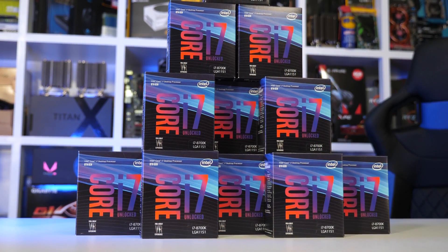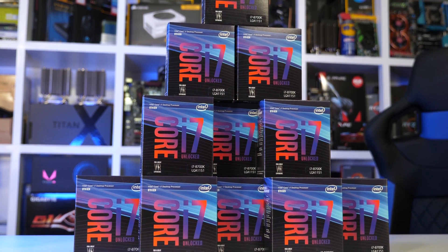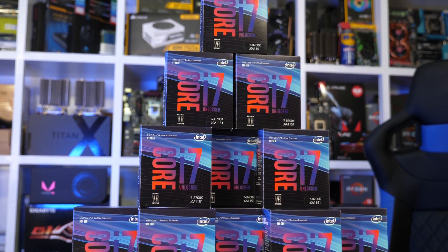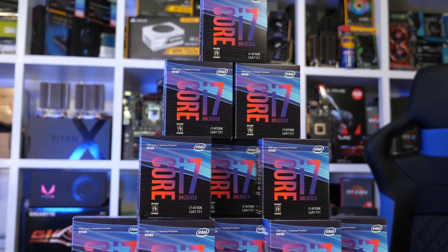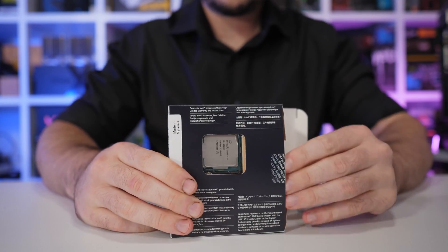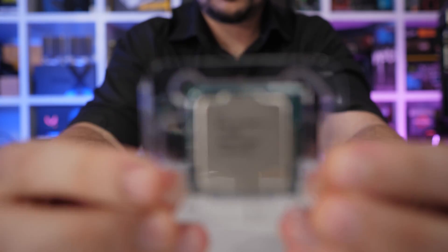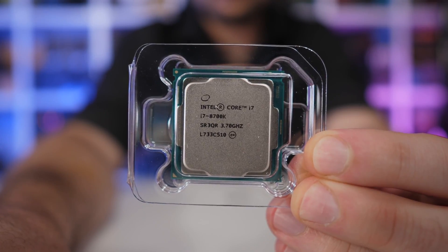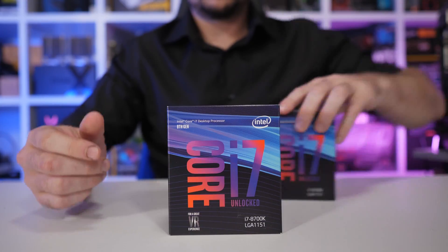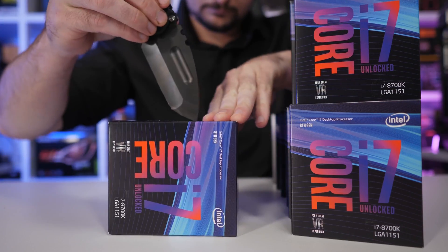The 8700K was right on the edge of the 95 watt TDP, and depending on motherboard quality, this figure could be exceeded. Under optimal conditions with optimized voltages, the 8700K pushes package TDP to roughly 95 watts at the 4.3 GHz all-core frequency, opposed to the 75 watts the 7700K maxes out with at its 4.4 GHz all-core frequency. On lower quality boards that pumped more voltage into the CPU to maintain stability, the TDP was often pushed well over the 95 watt rating.